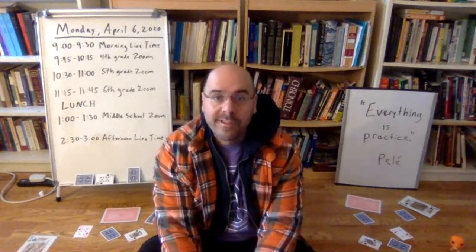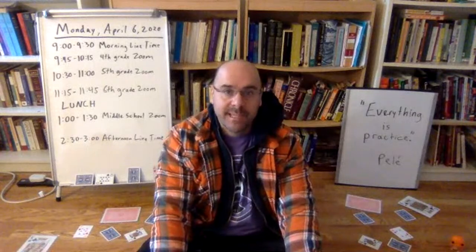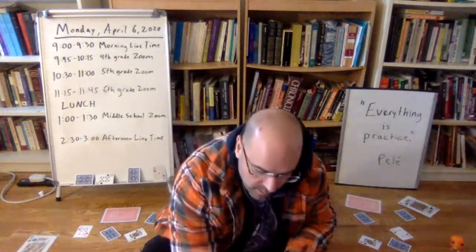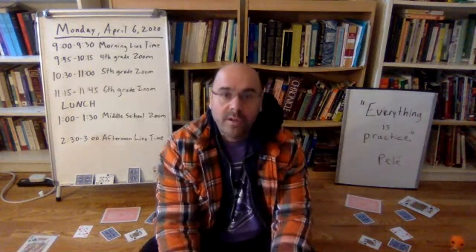Good morning, everyone. Welcome back to school. I hope you had a wonderful, safe, and restful spring break. As we move forward with our school year, we have about seven weeks left of school. We want to make the most of it with our online e-learning. So let's begin with some welcomes and announcements.